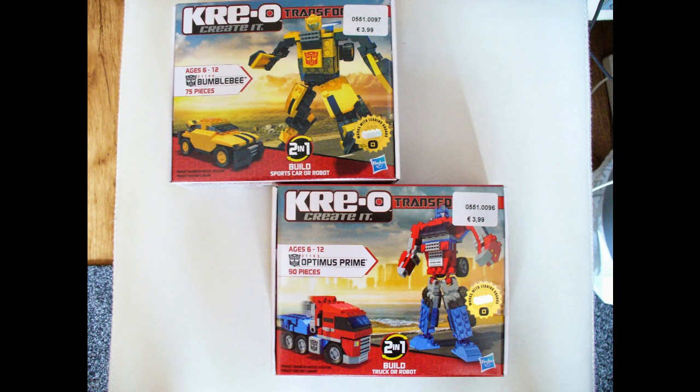Welcome everyone to another Throwback Thursday, a short one this week as we're having a look at two built models of a not-Lego brand called Creo, that was made by Hasbro years ago. They had a Transformers line, and I got some of them cheaply from a cheap stuff store chain here in Belgium called Wibra.